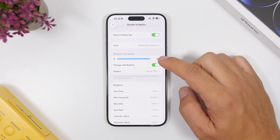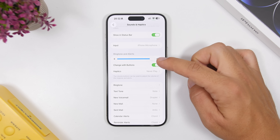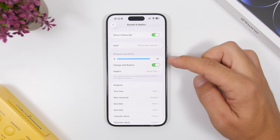The toggle animation has also changed. You can see when you tap to turn something on or off, the animation is much much faster and totally different from before.